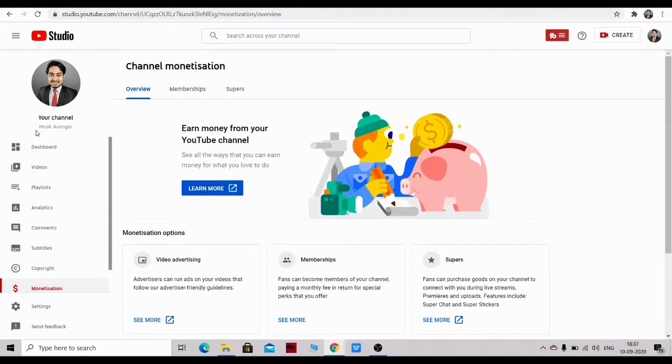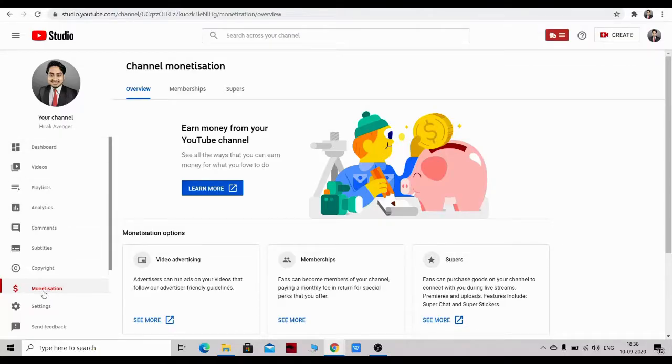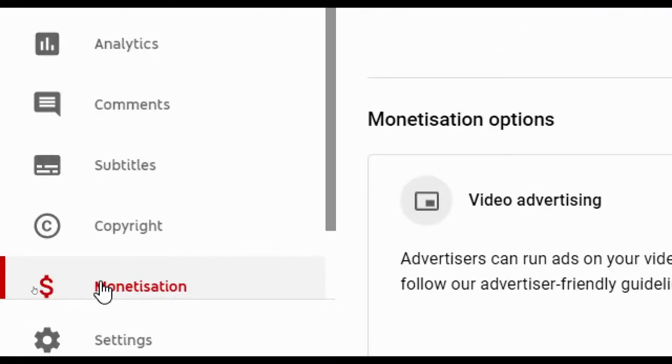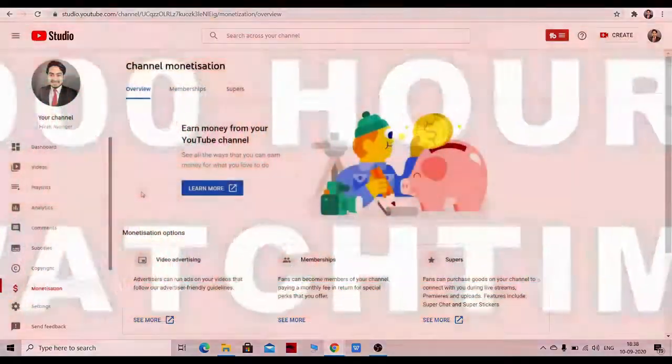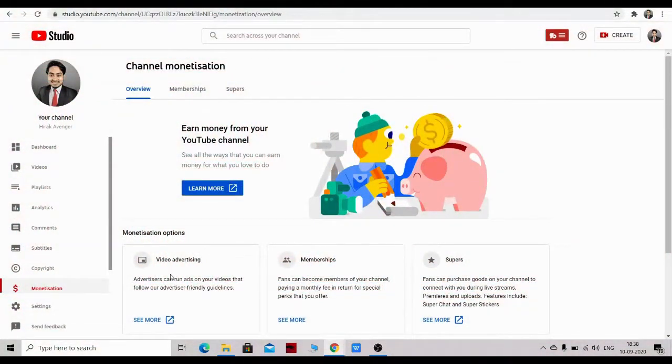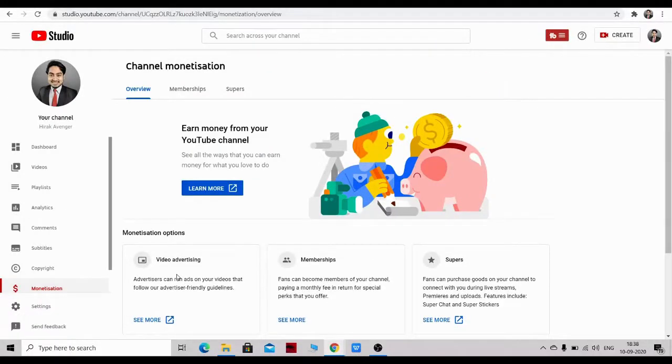The video you are watching right now is on my YouTube channel called HeroKavenger, and I have got monetized on YouTube as well. That means I have crossed 1,000 subscribers as well as 4,000 hours of watch time, and I am making money through my YouTube videos as well. So I am eligible to teach you guys how to make money on YouTube.